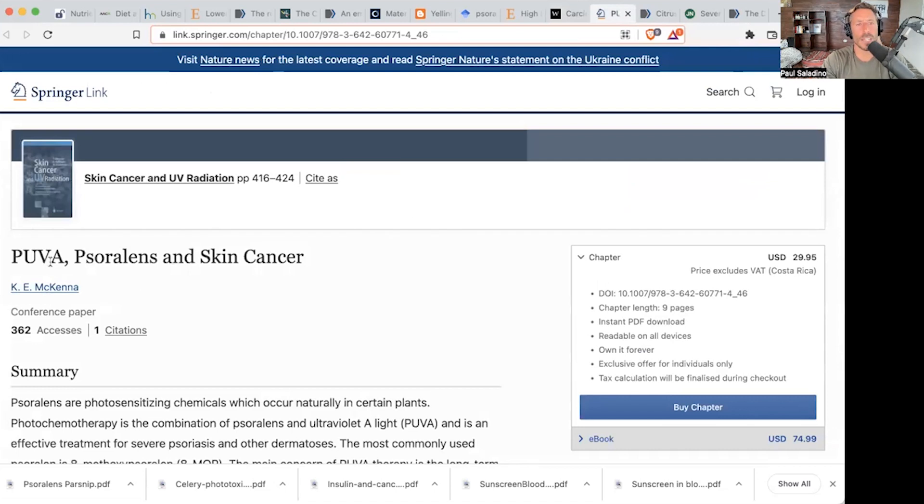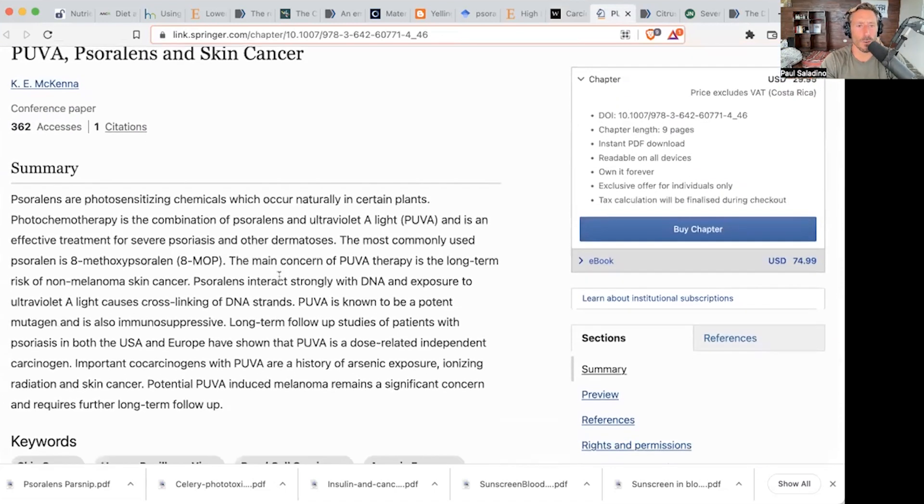Psoralens, pulsed UVA, and skin cancer — here's another review. PUVA-induced melanoma remains a significant concern and requires long-term follow-up. Long-term follow-up studies of patients with psoriasis in both the U.S. and Europe have shown that PUVA is a dose-related independent carcinogen.